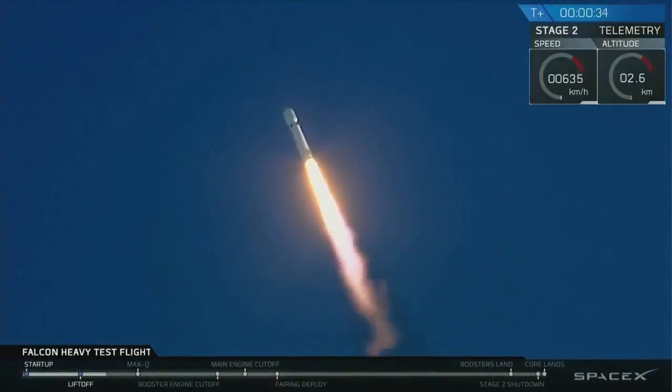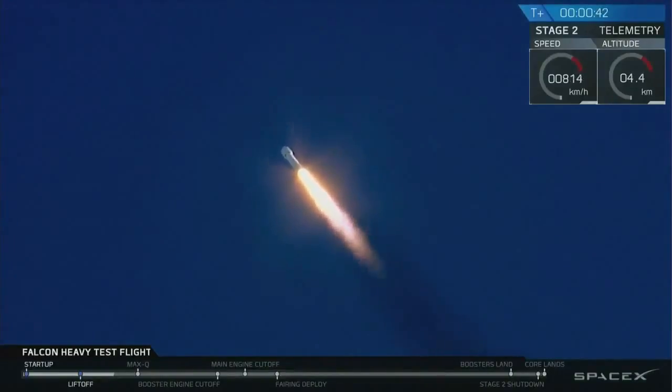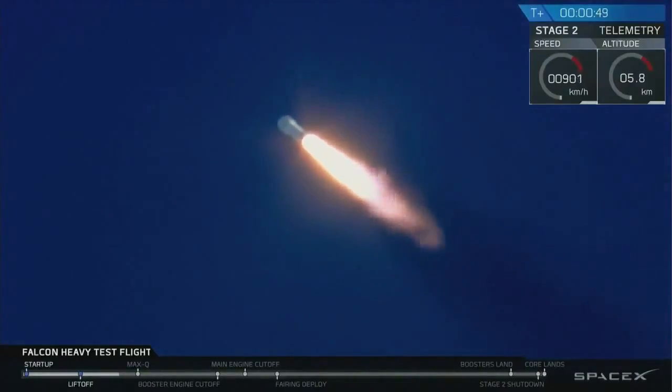T-plus 30 seconds. Falcon Heavy heading to space on our test flight. Building on the history of Saturn V Apollo, returning pad 39A to interplanetary mission. We're getting ready to throttle down for Max-Q.